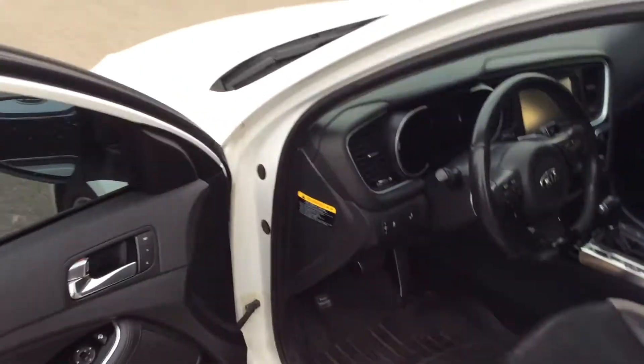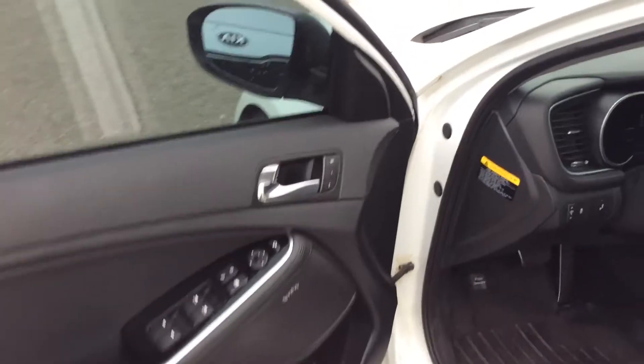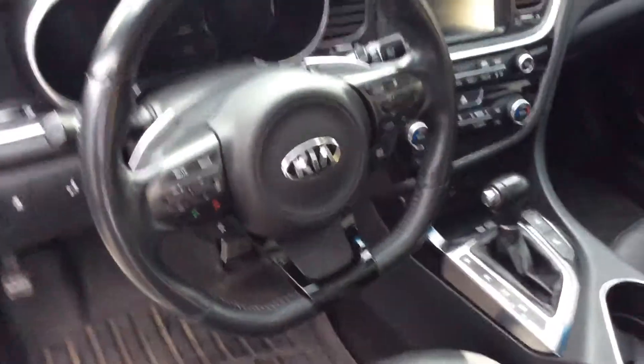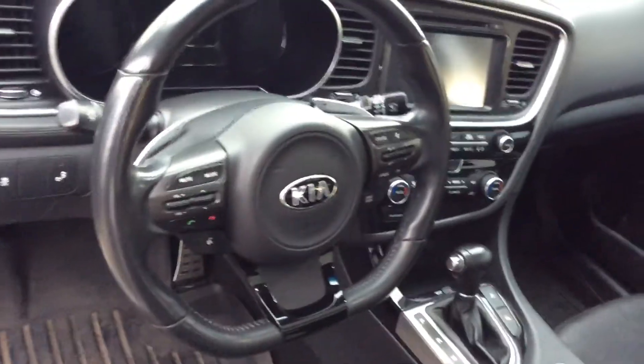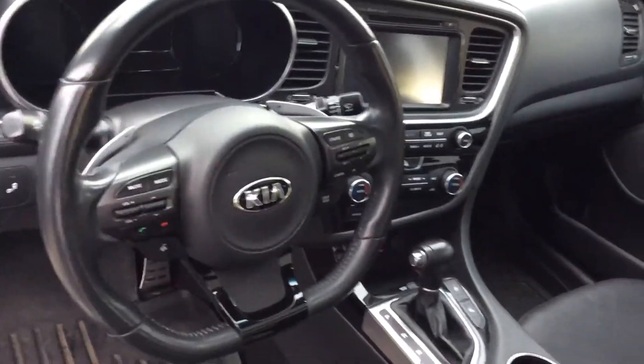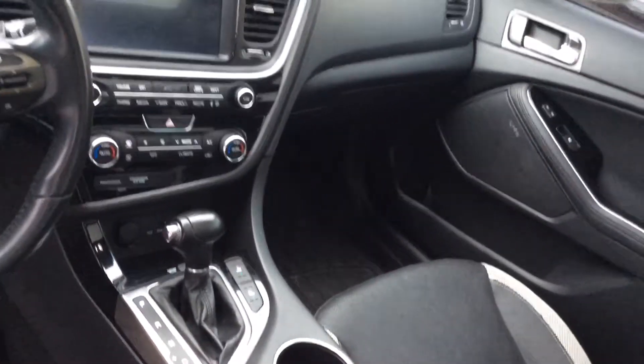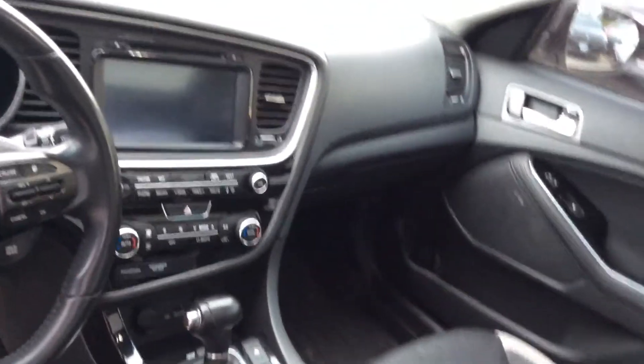Now in the front seat we have memory seats, power locks, power windows, and power seating with lumbar support. We have the D-cut steering wheel with Bluetooth integrated in it as well. Dual climate control, heated and vented seats, with navigation GPS as well.